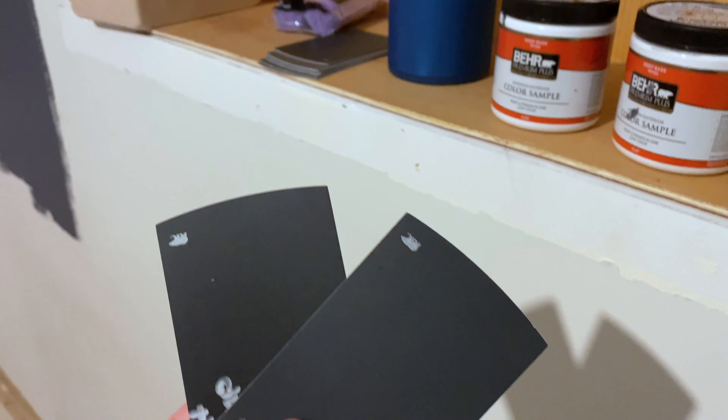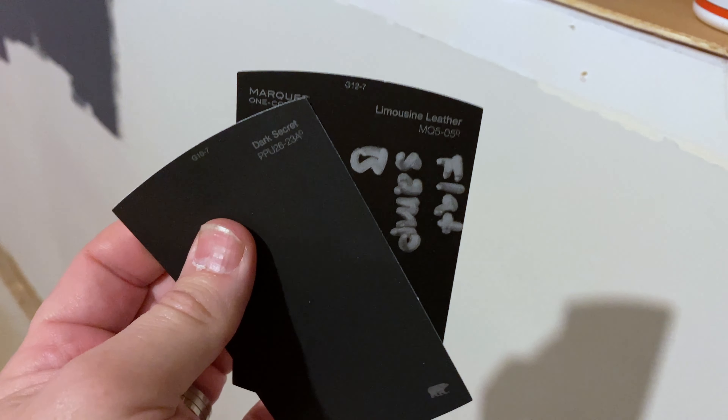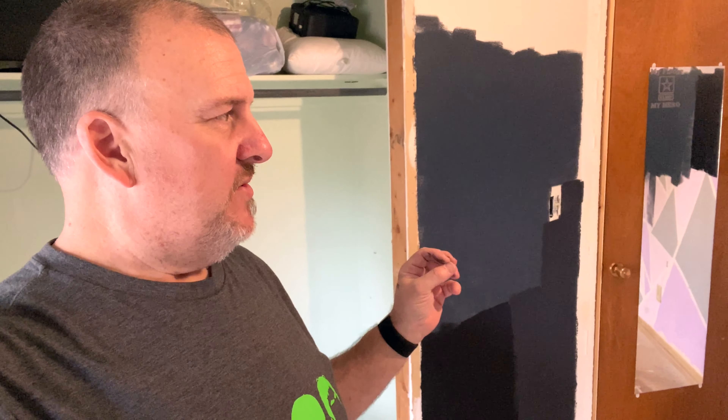I laid out all my color options and I'm probably going to end up changing the floor color too. I went with 'Limousine Leather' and 'Dark Secret' — I'm going to put those on the wall side by side with the other colors and see how they look. I really like the darker colors. This was the original 'Chimney,' this is 'Limo Leather' — not really digging that, it's almost black — and that one is called 'Dark Secret.' Those two are flat finish; the original is eggshell. We'll let them dry and check later.